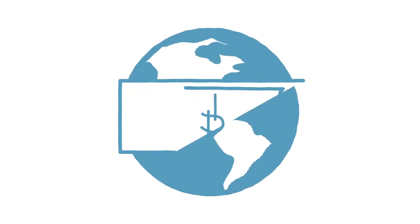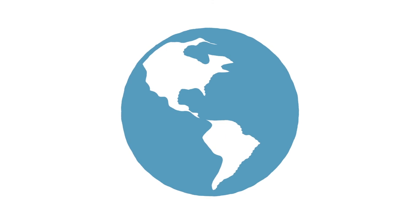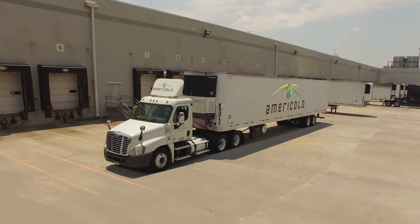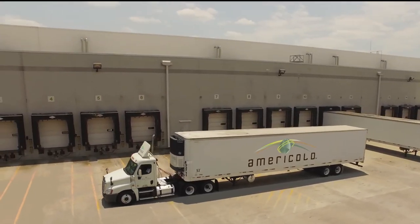Good for your pocket, great for the environment too. Our programs are already established — leverage our density to your advantage. We want to save you money. Let's talk.